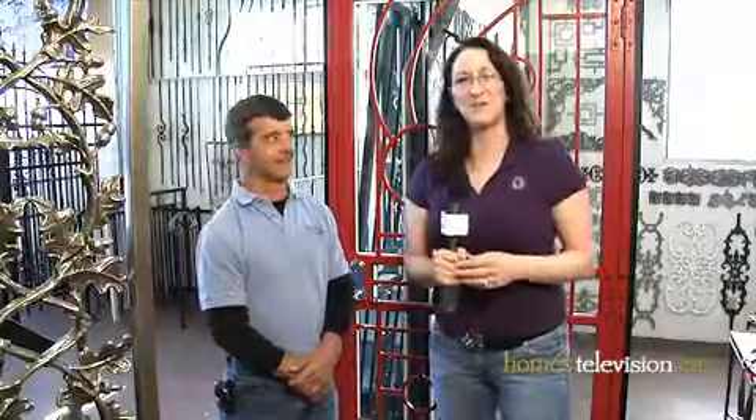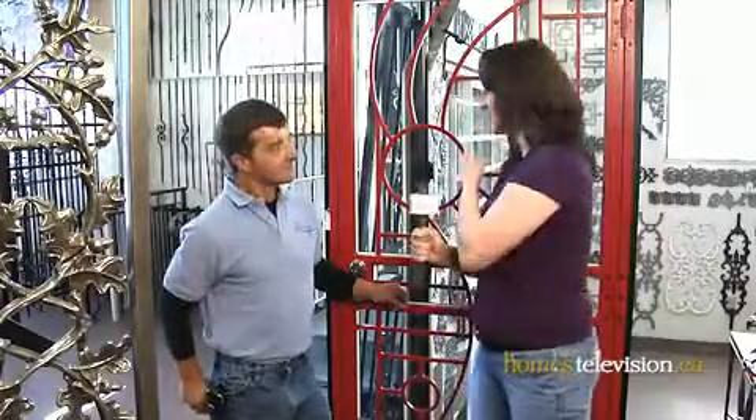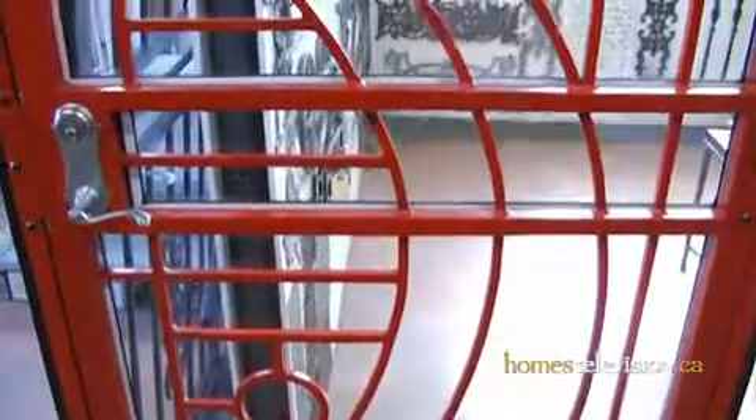I'm here with Blaine Mazera from Mr. Wrought Iron Ornamental Metalwork and we're talking about wrought iron and wrought iron doors specifically, because this door is really fantastic. It would take some courage to put it on a home, but it is a piece we made for the home show and we're hoping to sell it there, but very much a character door for the right home.